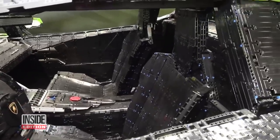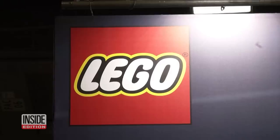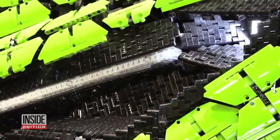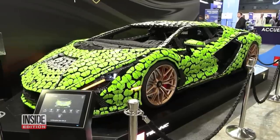Can't get a real Lambo and wouldn't mind a Lego version? They are available on the Lego website at one-eighth the original size for about $450, which may seem like a lot, but it's way less than the over $3 million price tag on a real Lamborghini Sian.